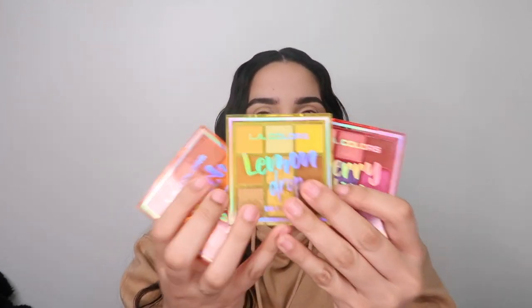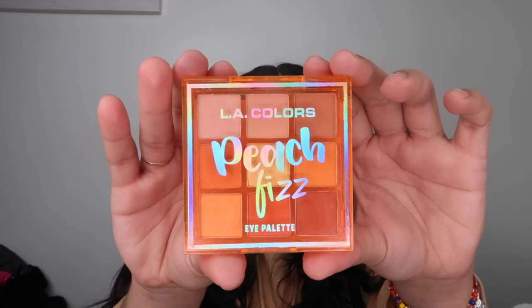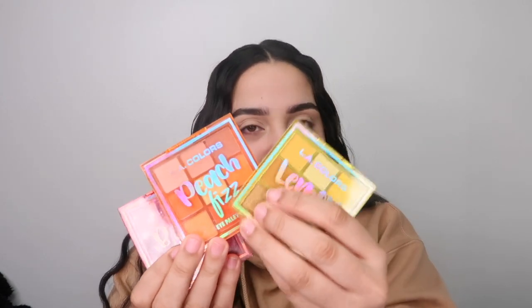Since we're doing this thing for this beautiful month, I found the most cute little eyeshadow palettes I could ever find. These are the LA Colors — so cute and so tiny, like adorable. There are three different colors: this is the Berry Kiss, then we have the Peach Fizz, and then we have the Lemon Drop.